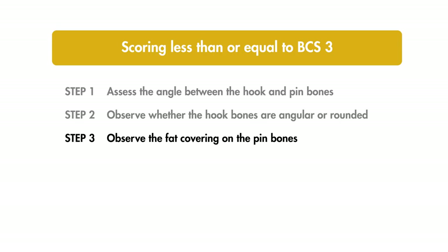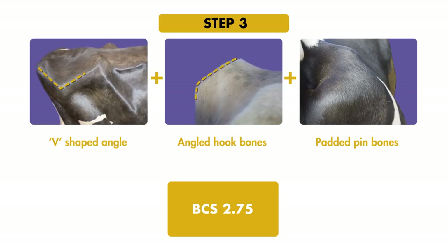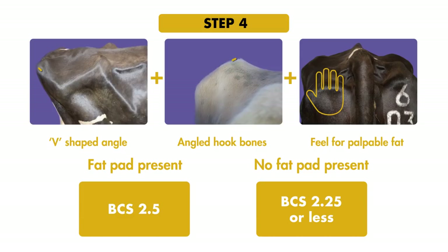Step 3: observing fat cover on the pins allows further assessment for BCS 2.75 or less. If there is padding on the pins, score the cow at BCS 2.75. Step 4: when defining a score of 2.5 or less, the assessor must feel for palpable fat on the pins. Where a fat pad is present, the score remains at 2.5; if no fat pad is evident, the score will be 2.25 or less.